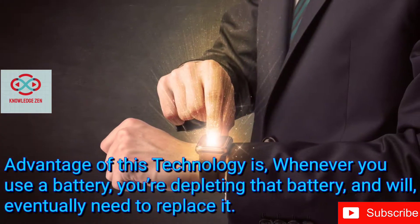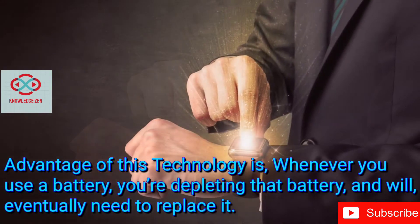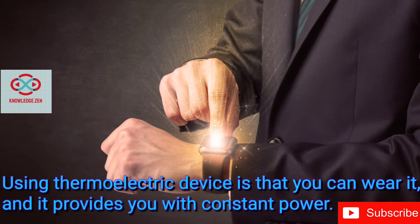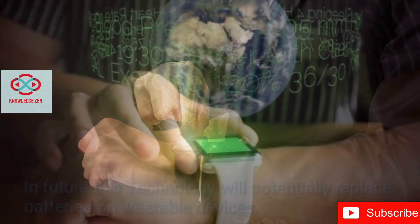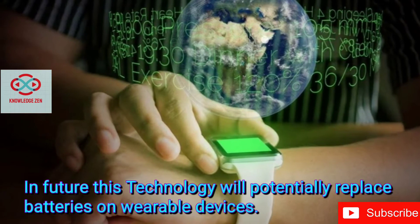The advantage of this technology is that whenever you use a battery, you're depleting that battery and will eventually need to replace it. But using thermoelectric devices, you wear it and it provides you with constant power. In the future, this technology will potentially replace batteries on wearable devices.